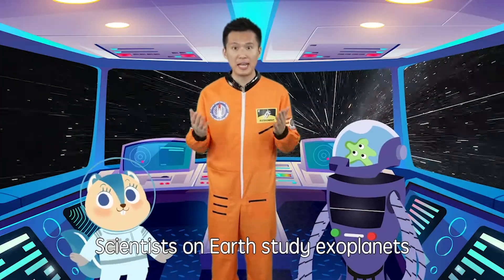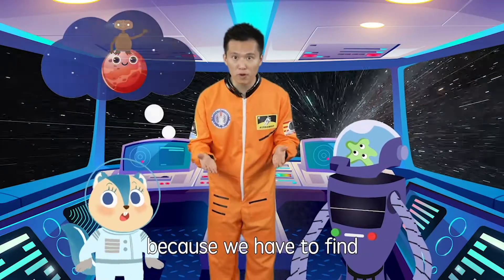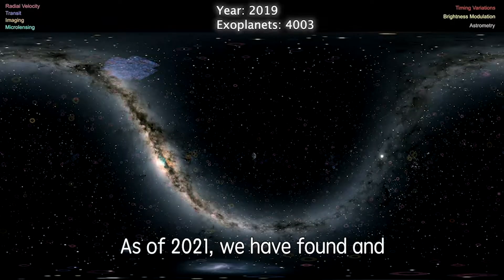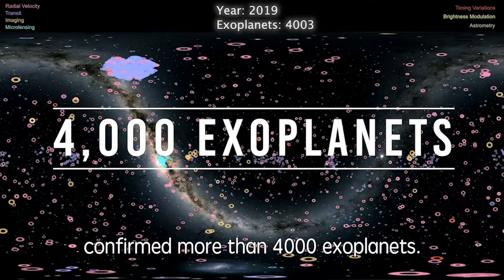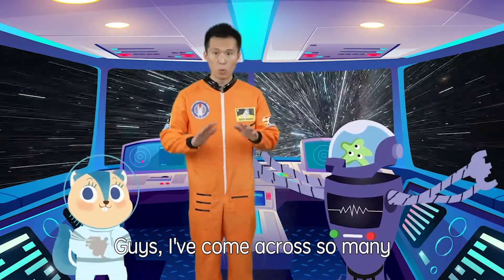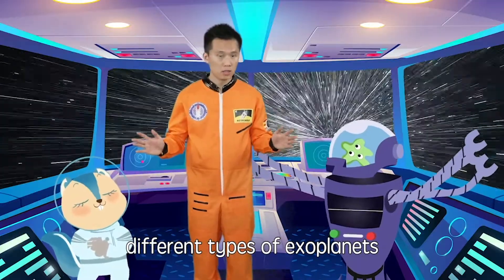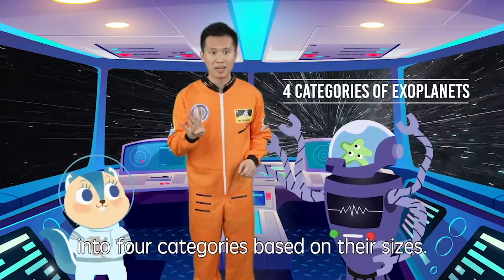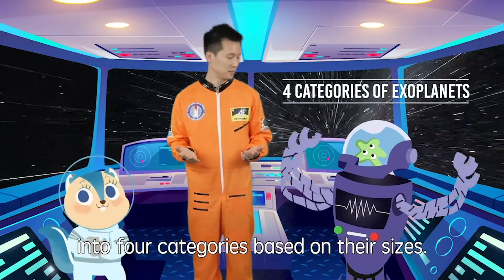Scientists on Earth study exoplanets because we hope to find extraterrestrial life. As of 2021, we have found and confirmed more than 4,000 exoplanets. I've come across so many different types of exoplanets that I started to organize them into four categories based on their sizes.